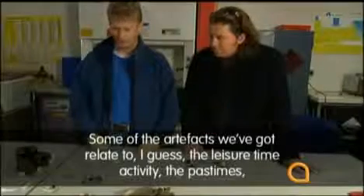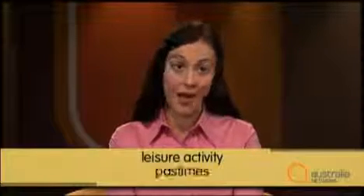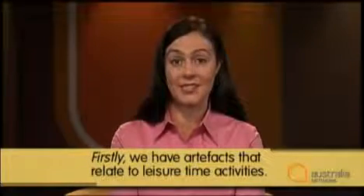Listen to how the first type is introduced: 'Some of the artefacts we've got relate to, I guess, the leisure time activity, the pastimes that people might have had.' The first category is artefacts relating to leisure time activity, or pastimes. This is the first group or class of the classification. To make this clearer, he could have used signals to show this was the first category — he could have said, 'Firstly, we have artefacts that relate to leisure time activities.'